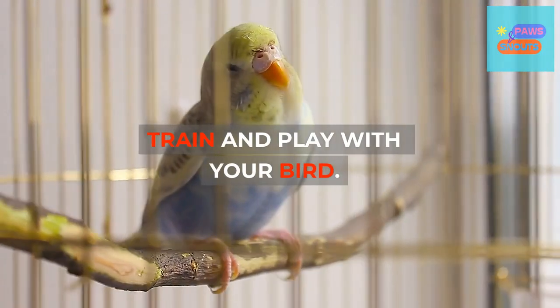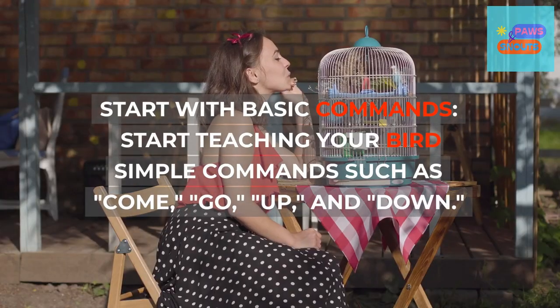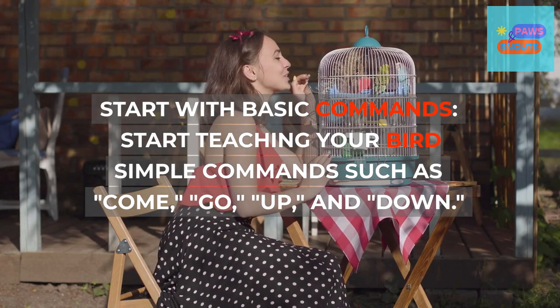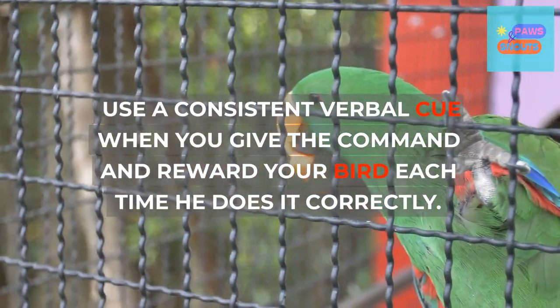Train and play with your bird. Training a pet bird can be an enjoyable and rewarding experience. Start with basic commands — teach your bird simple commands such as come, go, up, and down. Use a consistent verbal cue when you give the command and reward your bird each time he does it correctly.